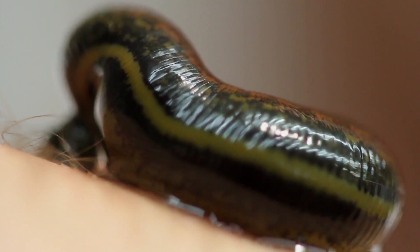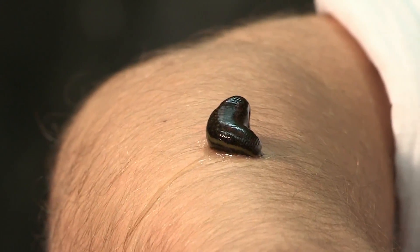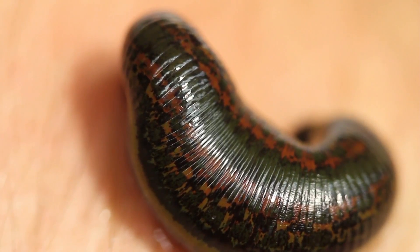Their main diet is blood. And in fact, right now, I'm providing lunch for this one. Whilst it's on my arm, it's going to eat five times its own body weight in my blood. That's the equivalent of me eating a small cow.